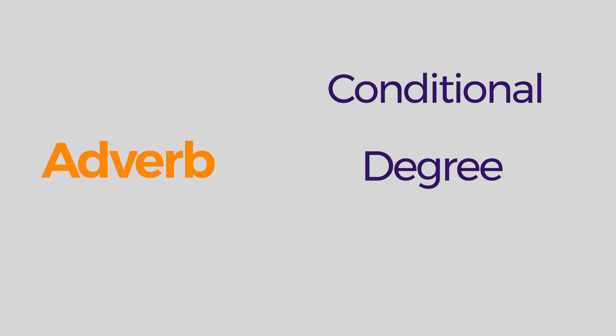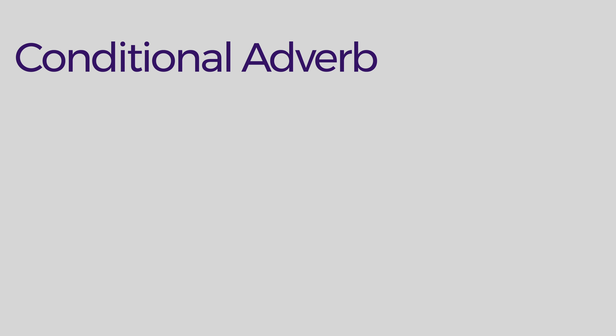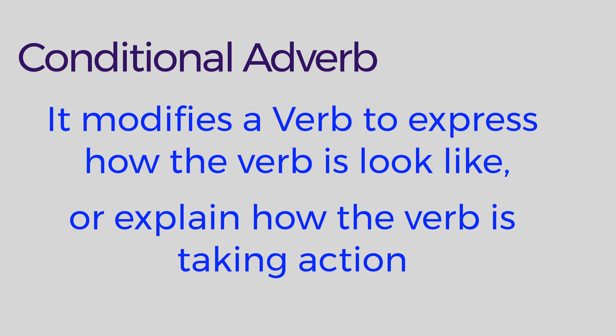When it comes to Japanese, you actually don't have to care about where you put the adverb in a sentence, if you know a rule. So: a conditional adverb modifies a verb to express how the verb looks or explains how the verb is taking action.